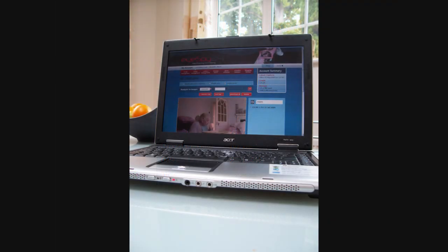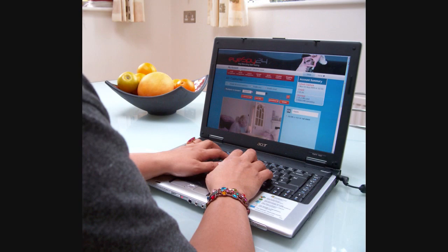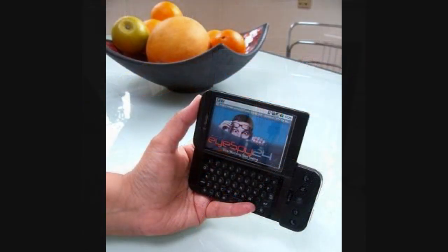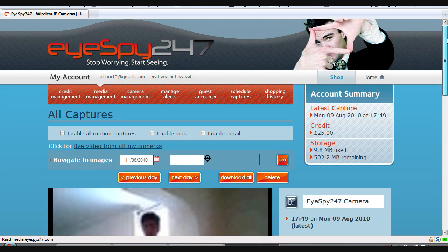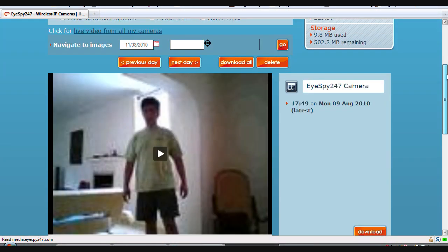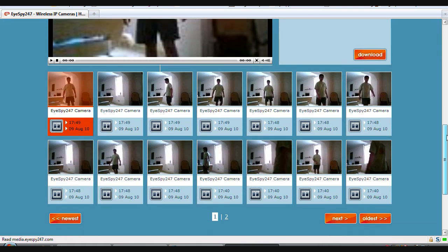And it doesn't stop there. All our cameras have built-in access to our unique online platform, which not only makes it safer and easier to remotely view live video from your camera from just about anywhere in the world, but also enables you to record motion detect images and videos, get email and SMS alerts, and loads more besides.